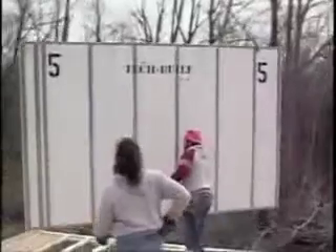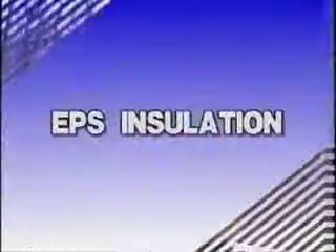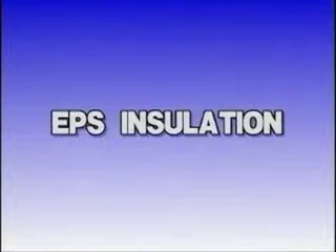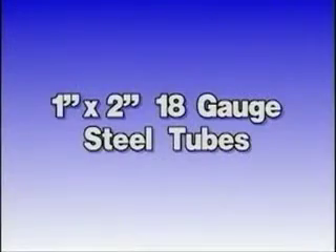The key construction element is the Thermotech 21 panel, made from a strong but lightweight material called expanded polystyrene, or EPS. The rigid EPS insulation is supported inside and out by rugged 18-gauge galvanized steel framing.